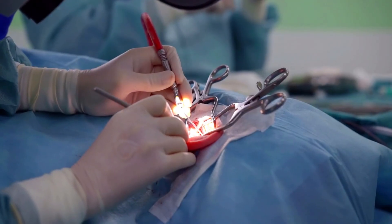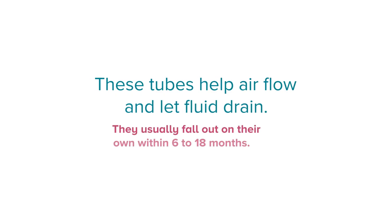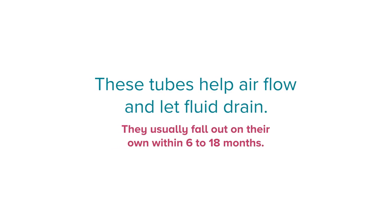Some children need a short surgery to place small tubes in their eardrums. These tubes help air flow and let fluid drain. They usually fall out on their own within 6 to 18 months.